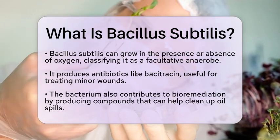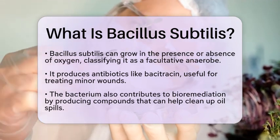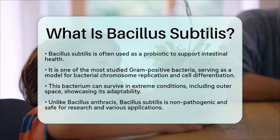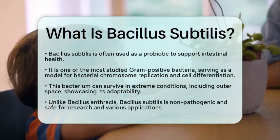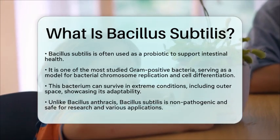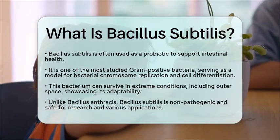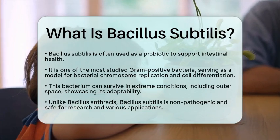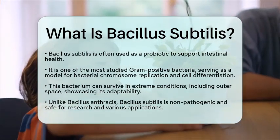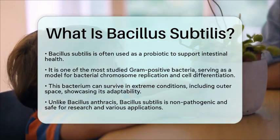Biologically, Bacillus subtilis is one of the best-studied gram-positive bacteria. It serves as a model for understanding how bacteria replicate their chromosomes and differentiate into various cell types. Its ability to survive in extreme conditions, including outer space, highlights its adaptability.